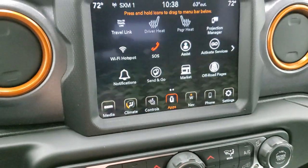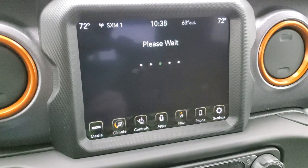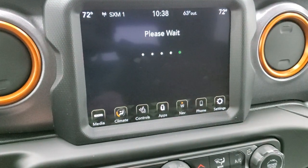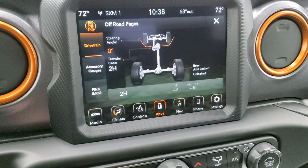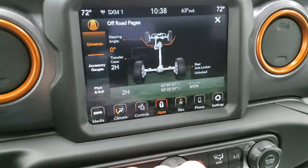You get all the different apps including the off-road pages, which is a really cool system. It takes a second to load but there's always a cool animation — this one says 'maybe lost, but never stuck.' You get your latitude, longitude, and altitude displayed there.